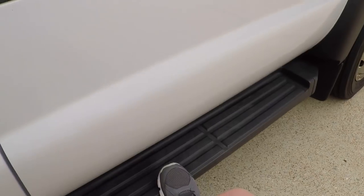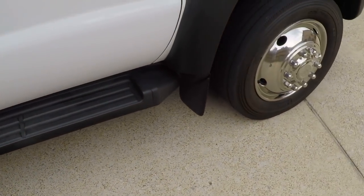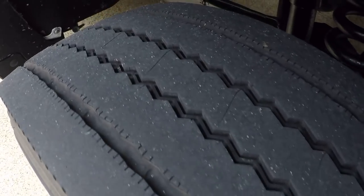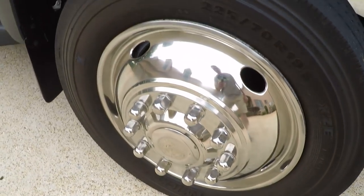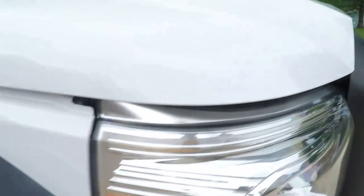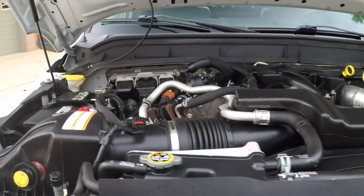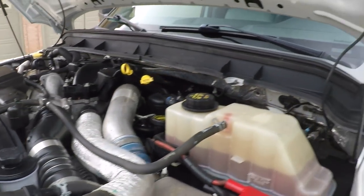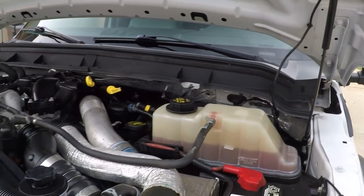Got a nice running board, which is kind of handy on a truck this tall. Tires are good — Michelin, Michelin, Michelin. 225/70R19.5. Clean frame. It's got the 6.7 V8 Power Stroke — a good reliable engine.